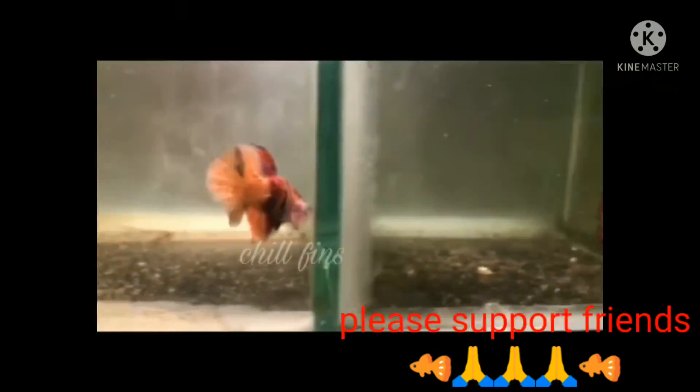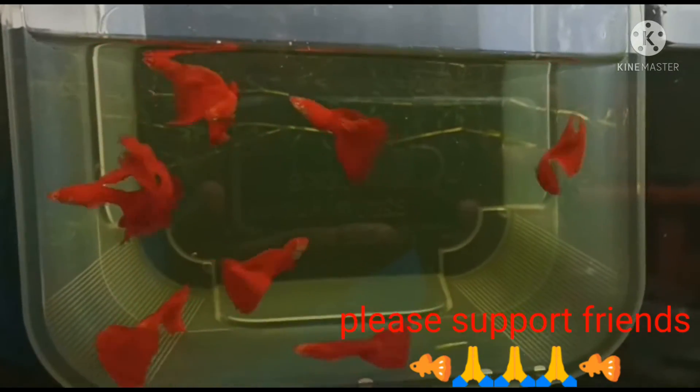Okay friends, next fish — you can see the red chili fish and red chili fish.